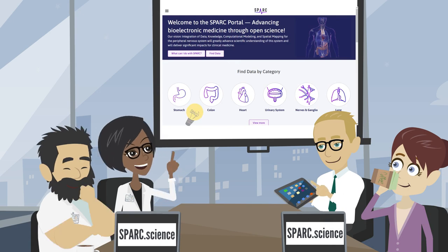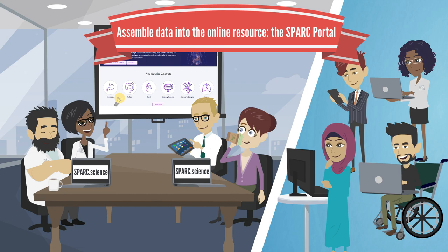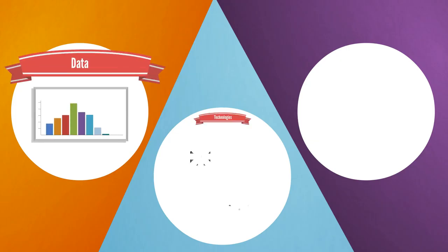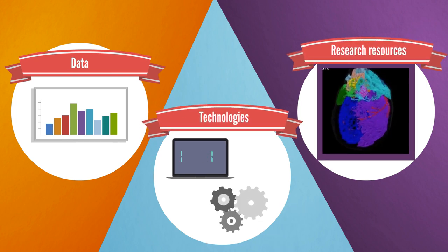They have also assembled data from SPARC funded research into an online resource called the SPARC portal, available at sparc.science, to make neuromodulation data, innovative technologies, and other research resources available for scientists to make new discoveries.